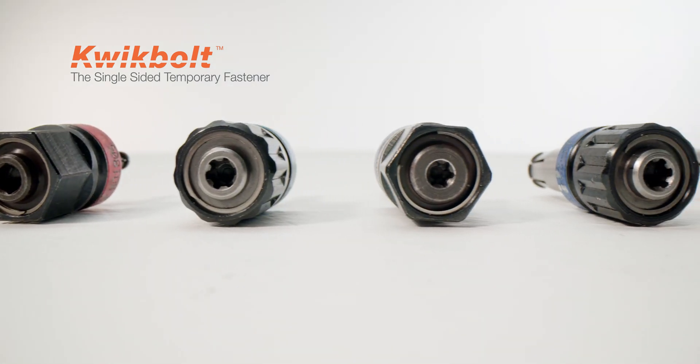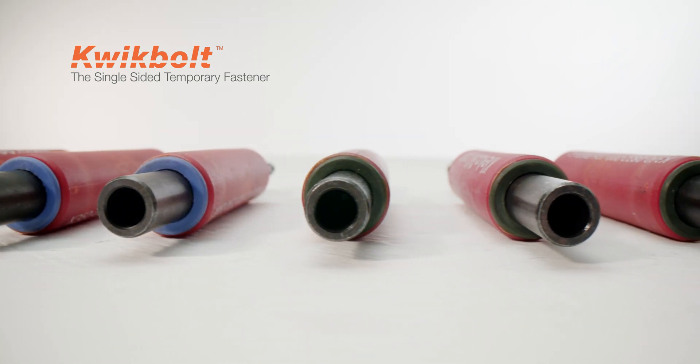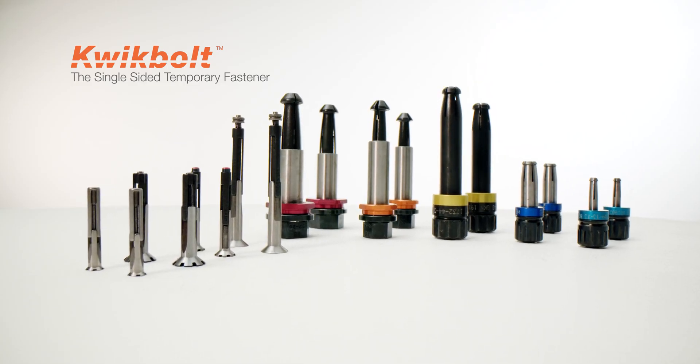It is this investment in design, patents, materials, manufacturing, and solving customers' problems that has made Quick Bolt the market leader in temporary fasteners. Contact us today to start your journey to a better manufacturing process.